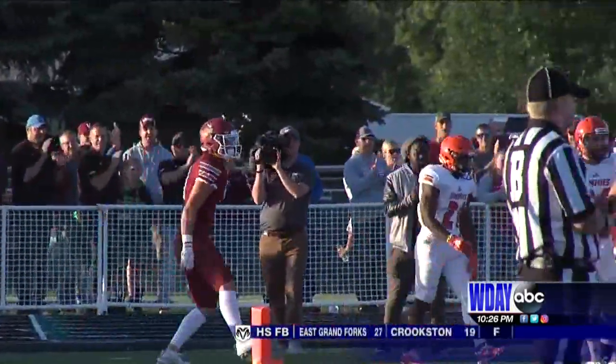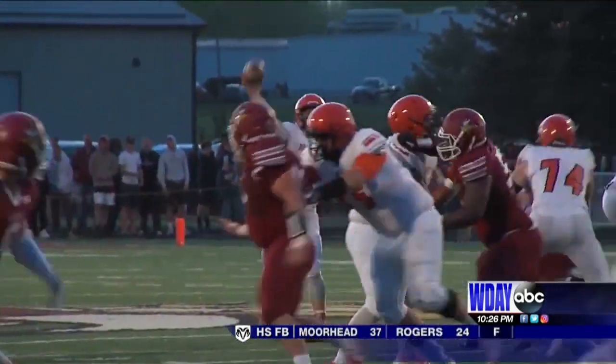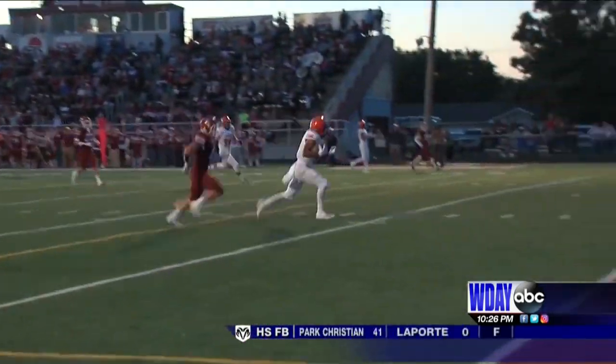In the second half, the Jimmys respond. Jordan Mann goes 37 yards to Marcus Giles — this is a pretty play. The Jimmys get right back into the game. It's now 13-7.